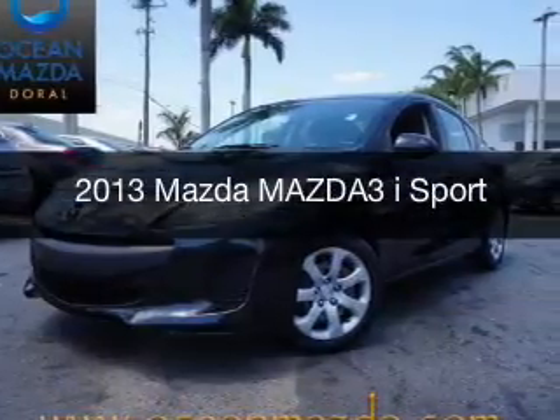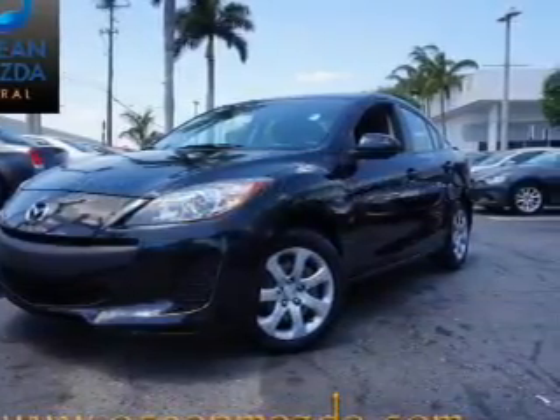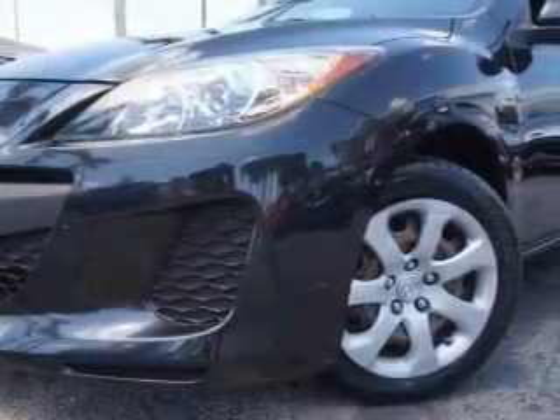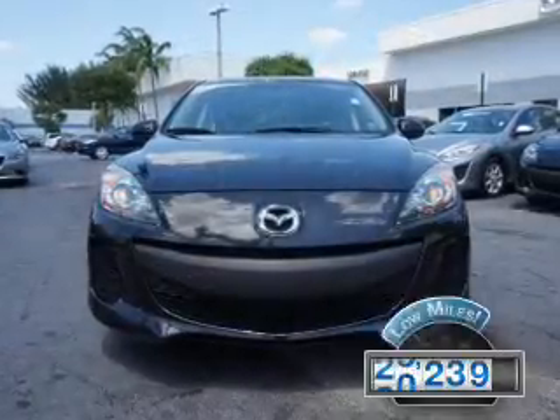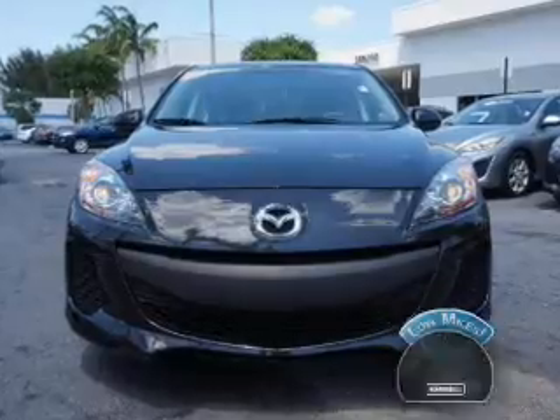This is a certified pre-owned 2013 Mazda 3 ZoomZoom. It's powered by front-wheel drive, a 2-liter, 4-cylinder engine, and a 6-speed automatic transmission. With fewer than 35,000 miles, this vehicle has a long road ahead.